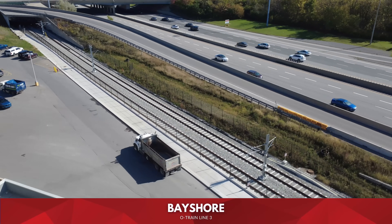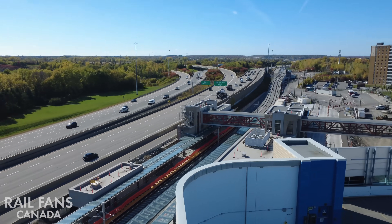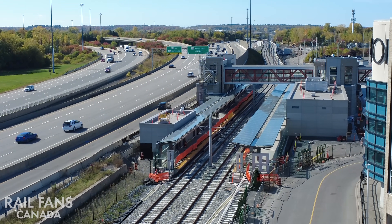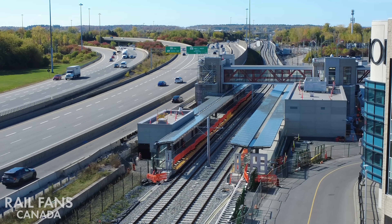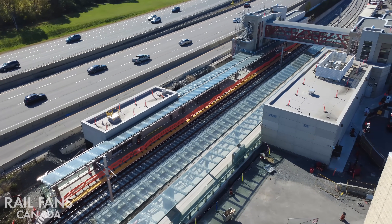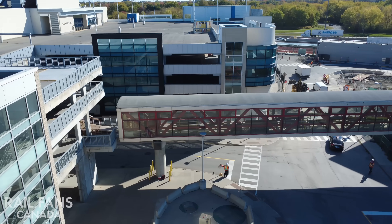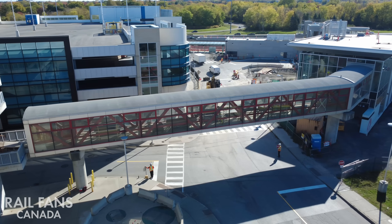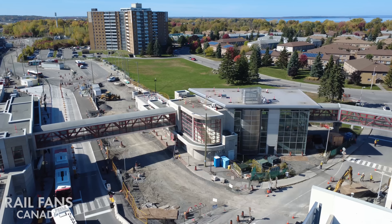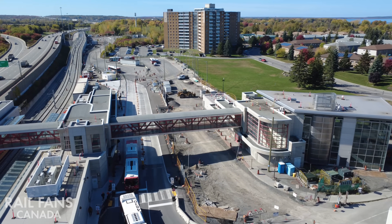Next station Bayshore. This station's platform area existed previously for the transitway but was built in such a way to allow for an easy conversion to O-Train service. You can see the bigger extended platforms, lots of glass canopies above and glass curtain walls on the sides, with the existing legacy structure being reused. The pedestrian crossing connects through the parkade — it doesn't actually connect right into the mall — passing through the bus station, with local bus platforms below and the train service just off to the left.